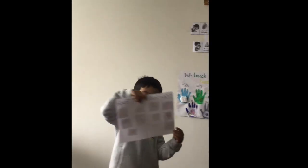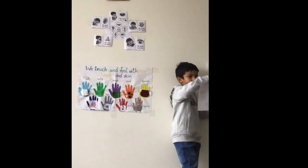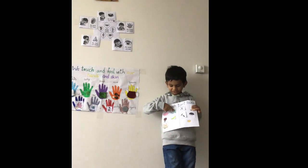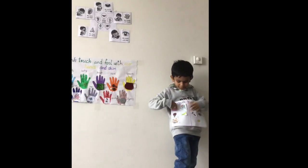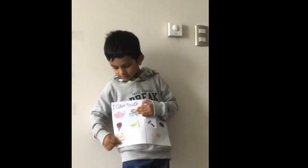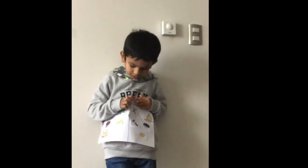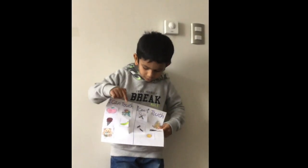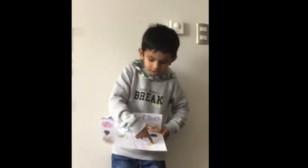The kids can touch flowers, apples, bananas, ice cream, and teddy bear. And the kids can't touch scissors, fire, hedgehog, hammer, or thumb.